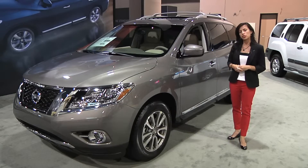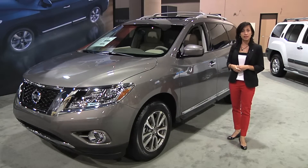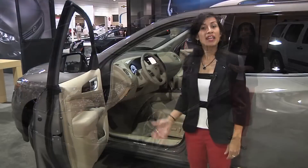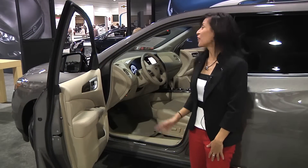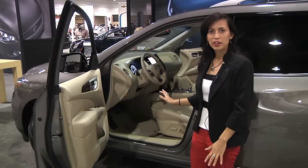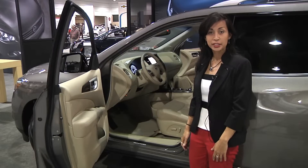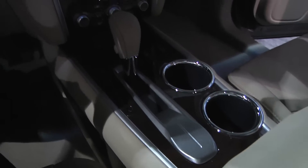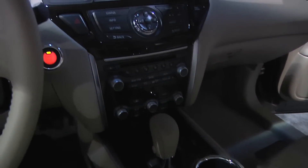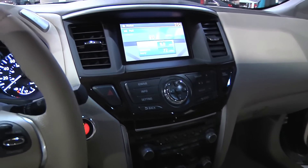You also have what's called an intuitive four-wheel drive system in this Pathfinder. Now this new Pathfinder starts affordably right at $28,000 and on the inside you're going to find a very well-appointed premium interior. First off you've got a navigation system with real-time weather, traffic updates, and Zagat Restaurant Guide, just to name a few features.